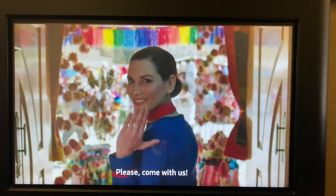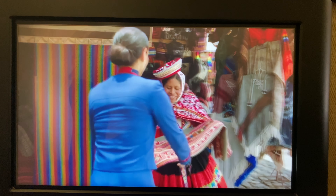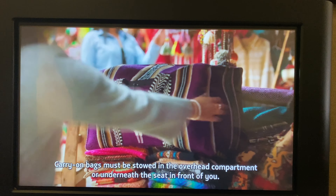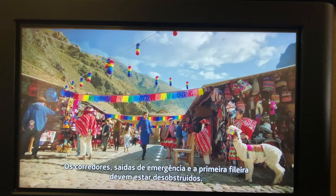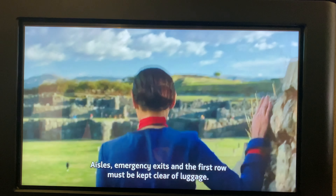That was the meal service in business class on LATAM flight 8203 from Lima to Sao Paulo. If you can catch this route on the wide body, that's a plus. Please give this video a like, share it with a friend, subscribe to the channel if you haven't already, and I'll catch you next time. Thank you.